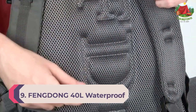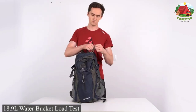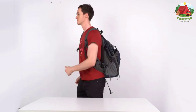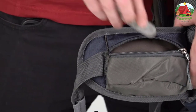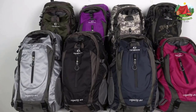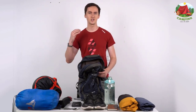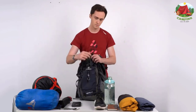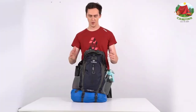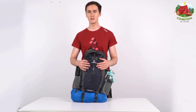Number 9: Fingdong 40L Waterproof. If you are searching for a breathable backpack that also features quite a large capacity, then you can't go wrong by picking the Fingdong bag. Due to its breathable mesh design, the pack becomes suitable for all kinds of outdoor activities. Moreover, it's exceptionally lightweight due to the mesh design shoulder straps that feature extra padding.